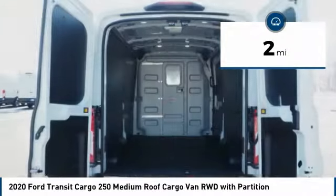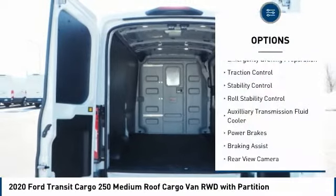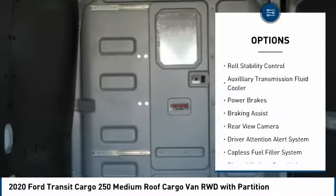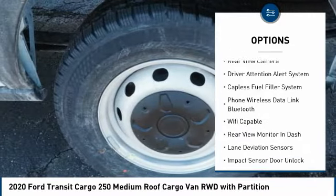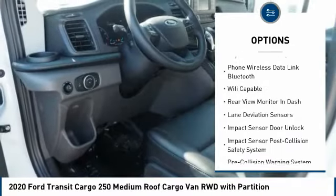Here are some of this vehicle's great options: emergency braking preparation, traction control, stability control, roll stability control, auxiliary transmission fluid cooler, power brakes, braking assist.